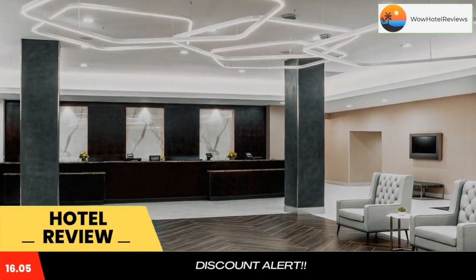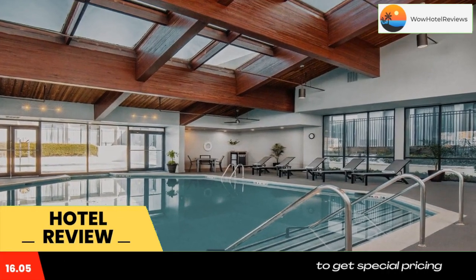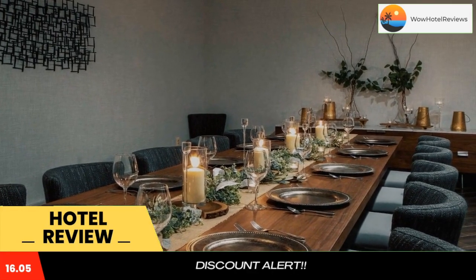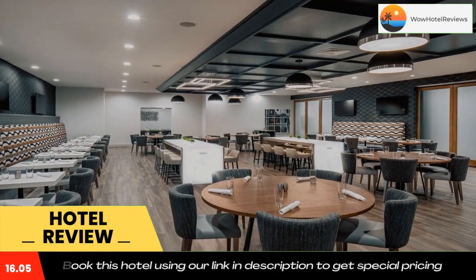Double Tree by Hilton Washington DC North Gaithersburg is a newly renovated full-service hotel located in the heart of Gaithersburg, Maryland. This hotel is located off Interstate 270 and is adjacent to the Gaithersburg Square Shopping Center.